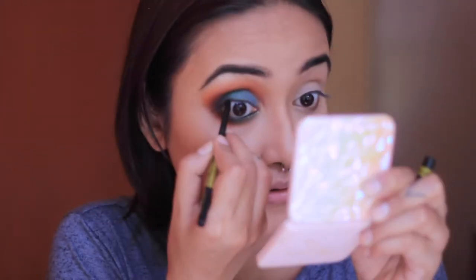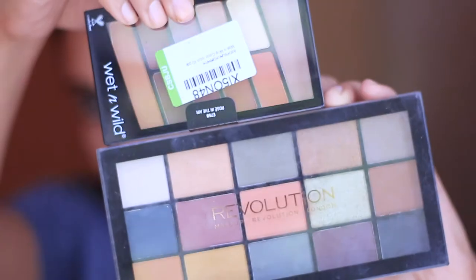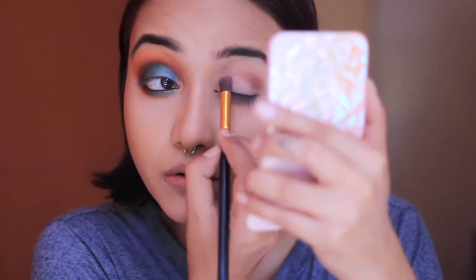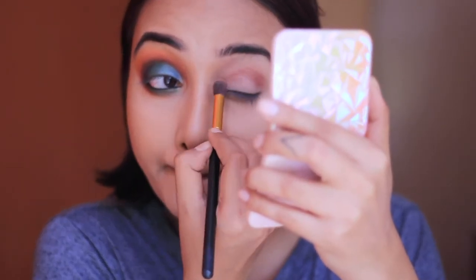Next we're going to tight-line our lash lines, and for that I'm taking the Maybelline Colossal Kajal. Moving on to my other eye now — for that I'm using two drugstore makeup palettes. First I'm taking a shade from the Makeup Revolution palette and applying it on the crease line.